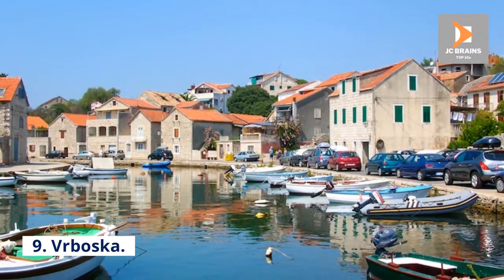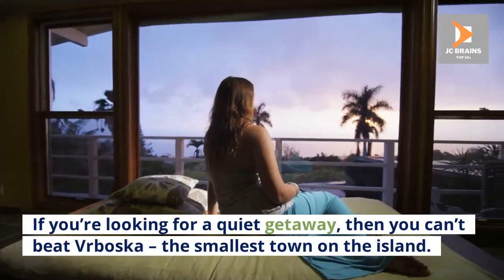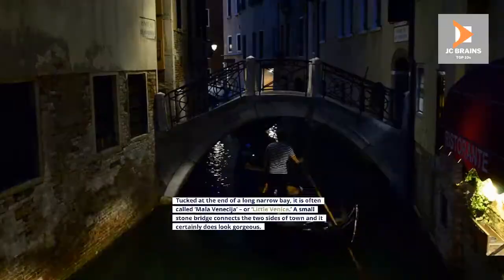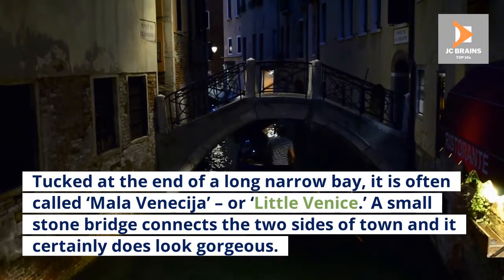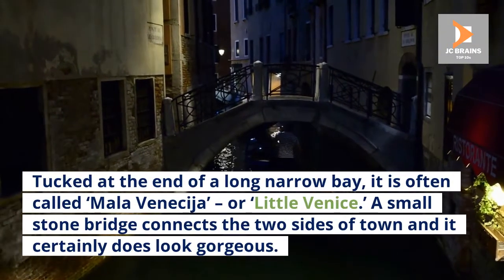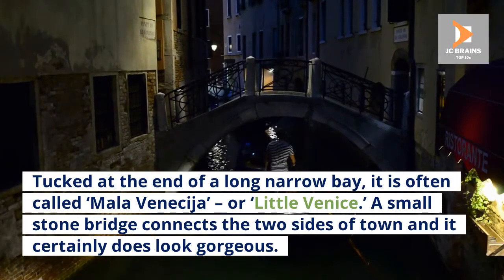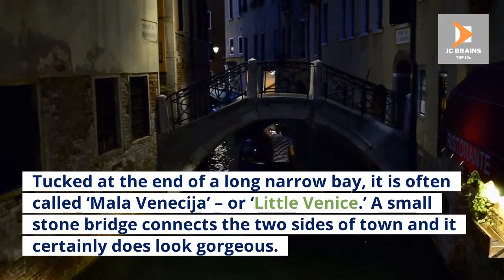9. Vrboska. If you're looking for a quiet getaway, then you can't beat Vrboska, the smallest town on the island. Tucked at the end of a long narrow bay, it is often called Mala Venezia, or Little Venice. A small stone bridge connects the two sides of town and it certainly does look gorgeous.